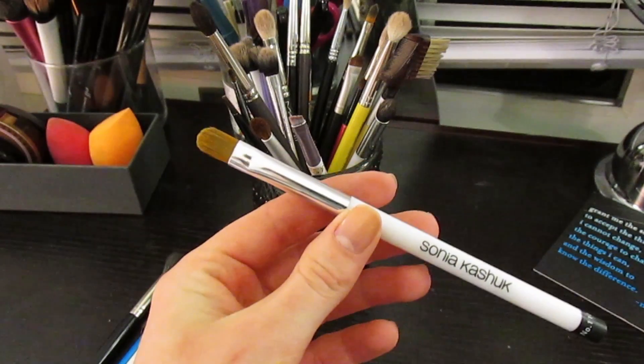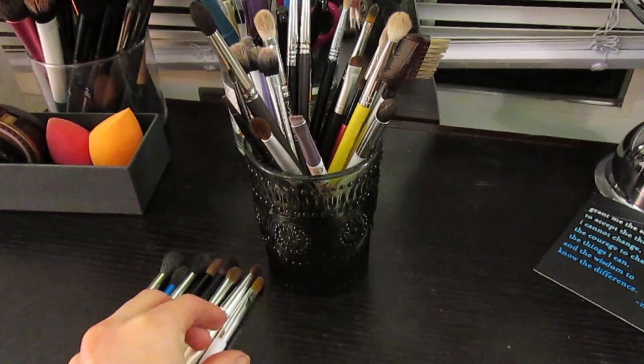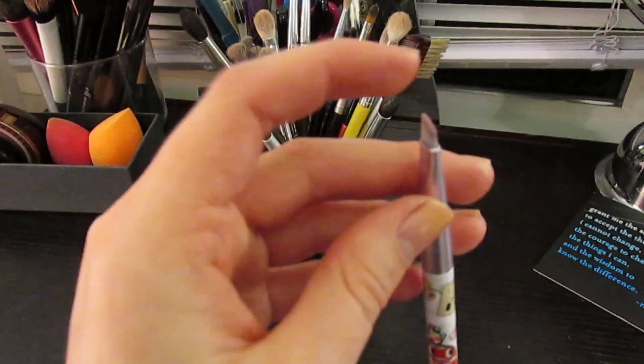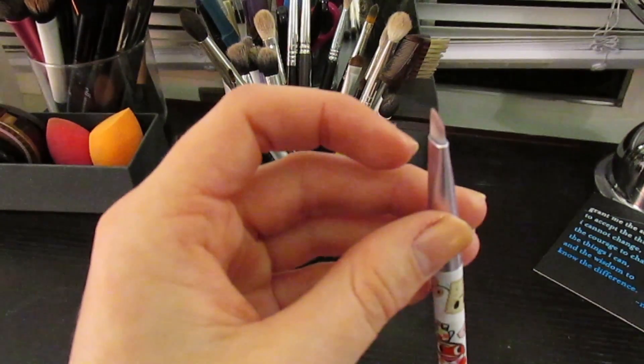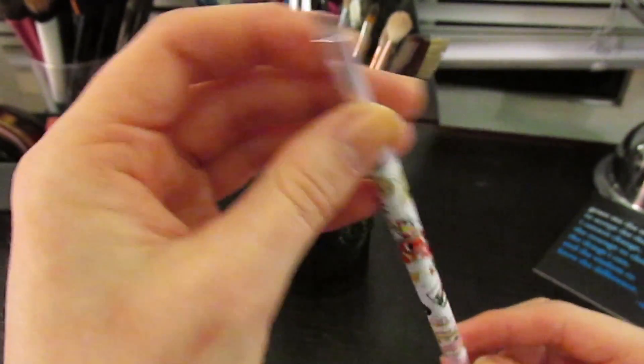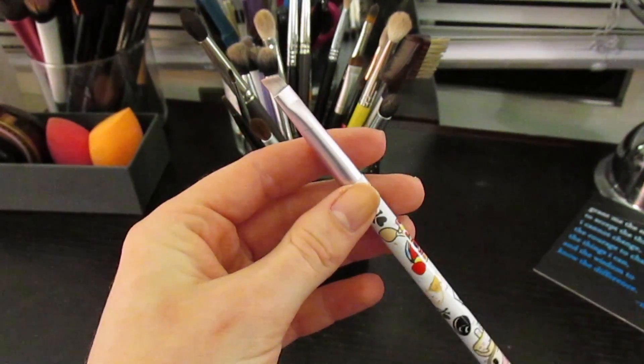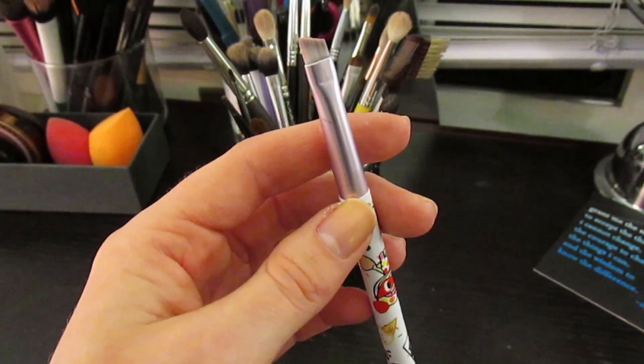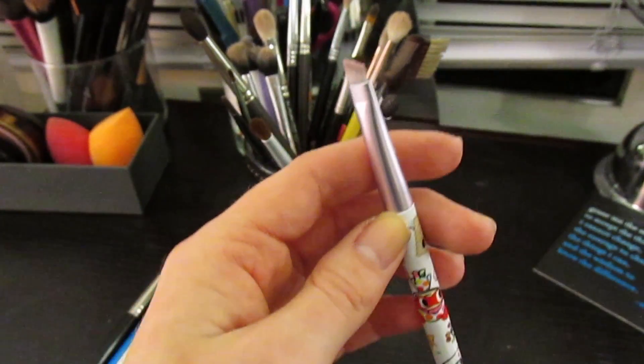This is a Tokidoki angled brush. I use it occasionally - it's super super thin which I love. I keep it around because you never know when you'll want to do gel liner with an angled brush or do your eyebrows, but it's not one I reach for a lot.